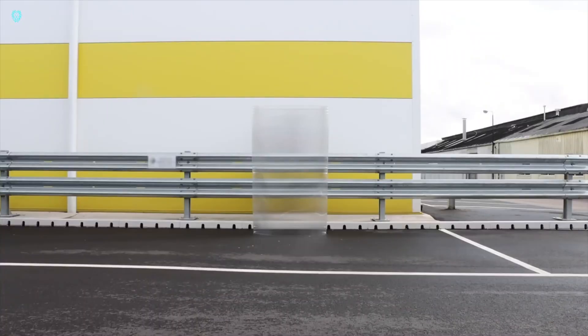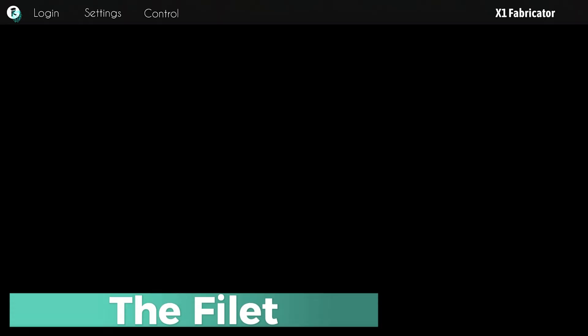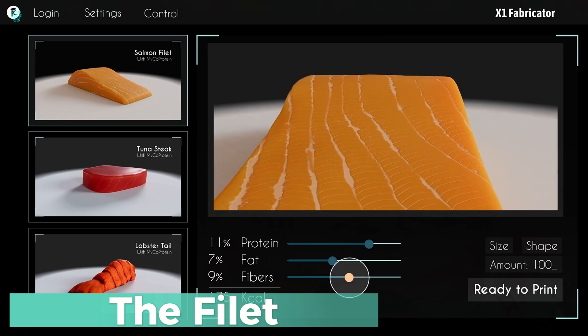Don't forget to like, comment, and subscribe for more exciting updates on the latest in tech and innovation. Let's dive into the latest buzz: 3D printing, especially in the food world.